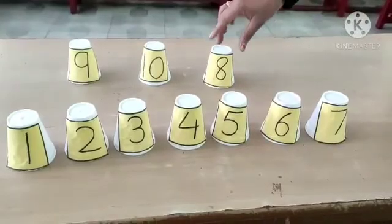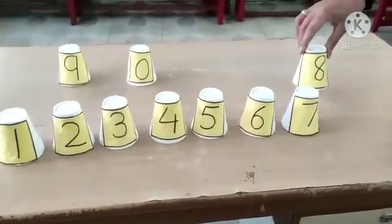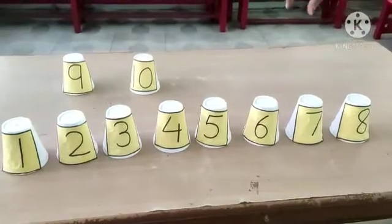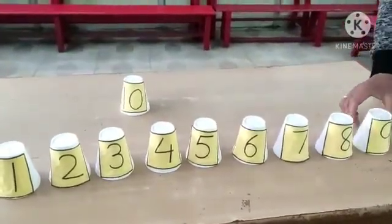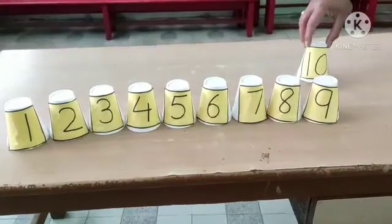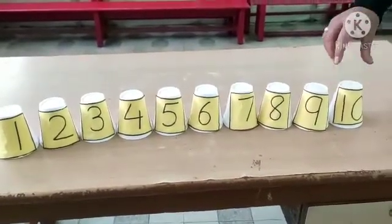Now it is the turn of number? Chota sa face, mota mota pet, ban gaya 8. Number 8. Now it is the turn of number? Number 9. Very good. Now number 10 is coming. Number 10. Very good.